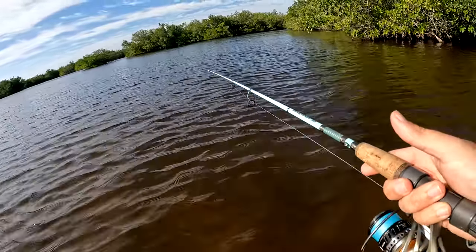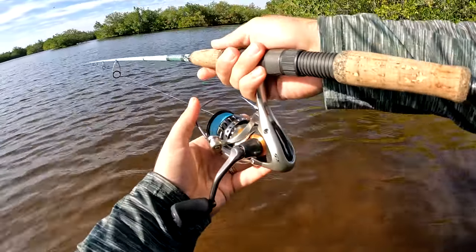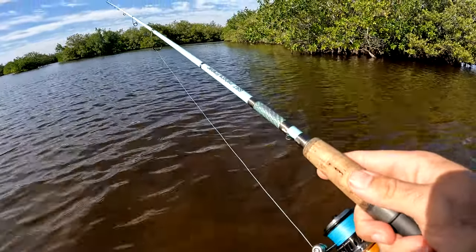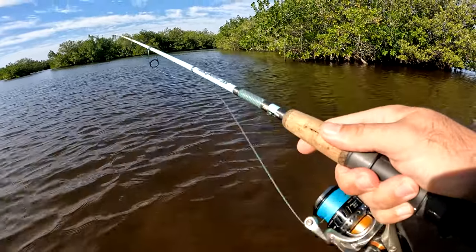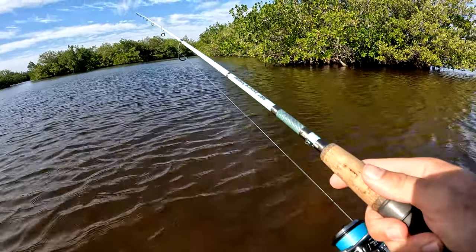I switched it up to a Gulp — see if that entices a bite. The wind's definitely picking up but we're just a little more sheltered right here.